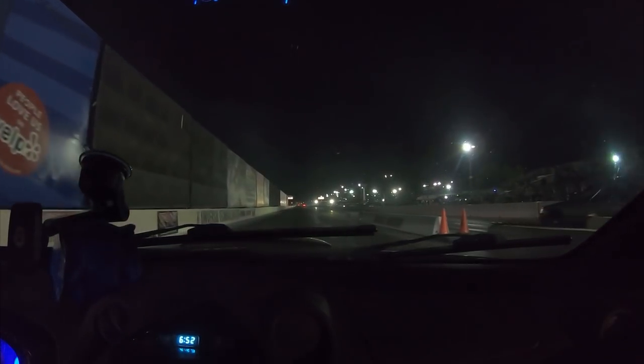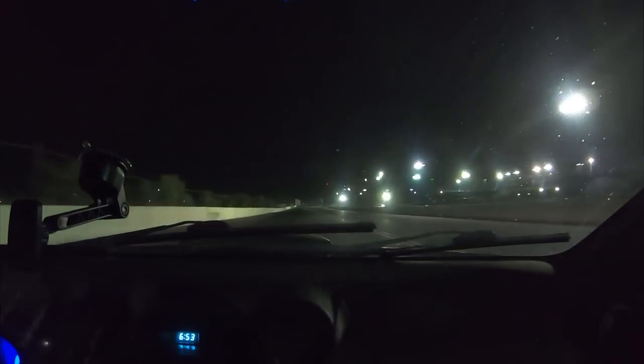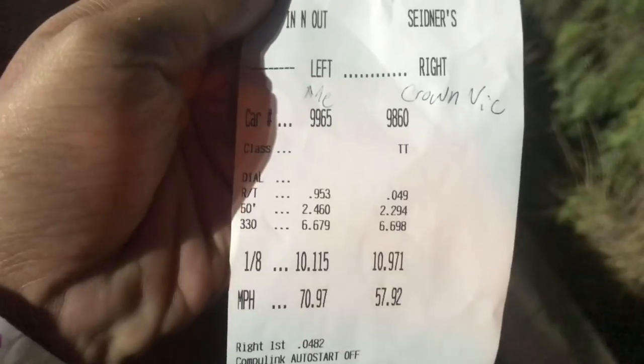First run. I actually ran against a front pick — if you see, he's on the right and I'm on the left. I beat him by almost a second.